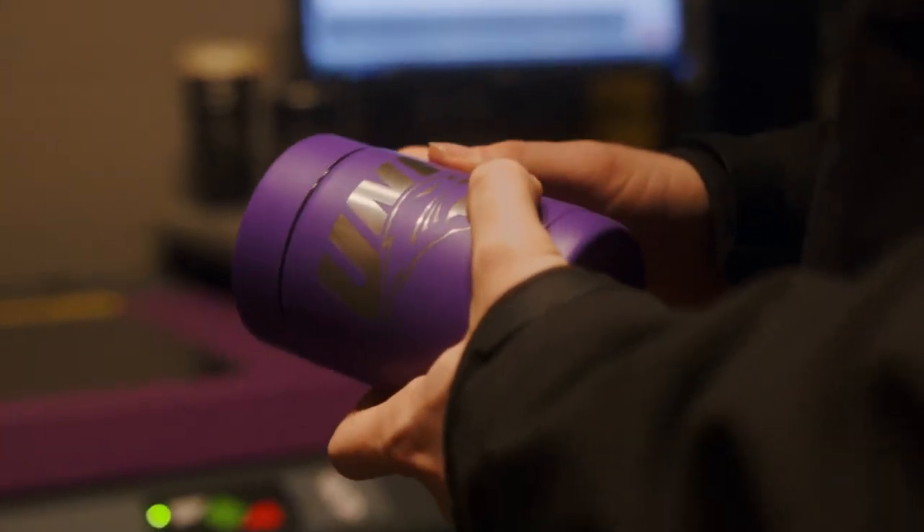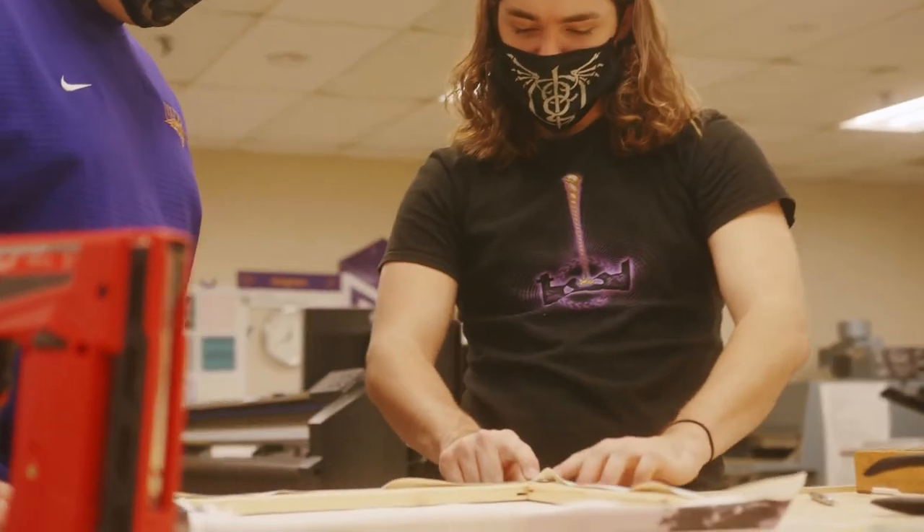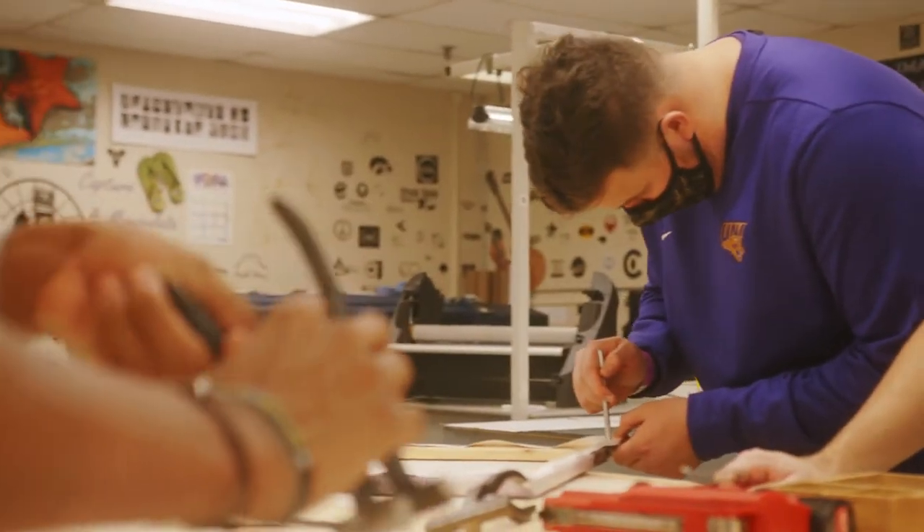Through the practical application of printing, computer graphics, digital photography, and publishing, each student graduates with a wide range of skills applicable in one of the fastest growing industries in the nation.